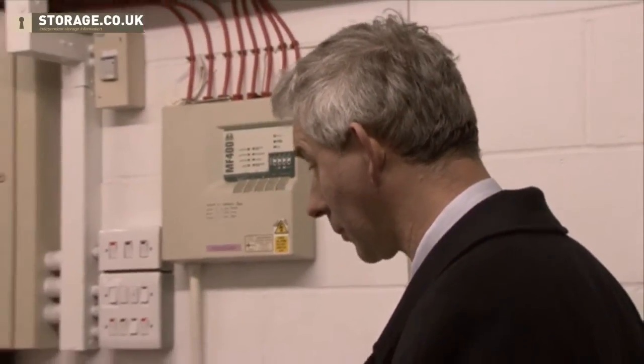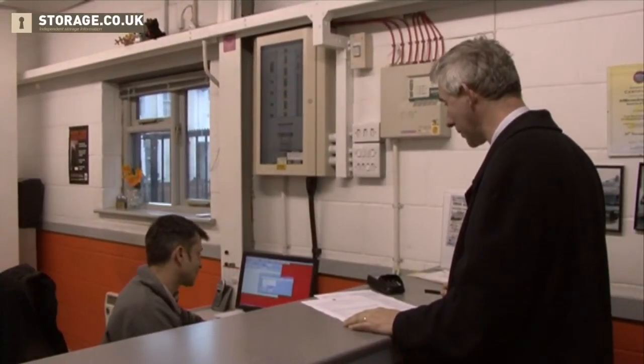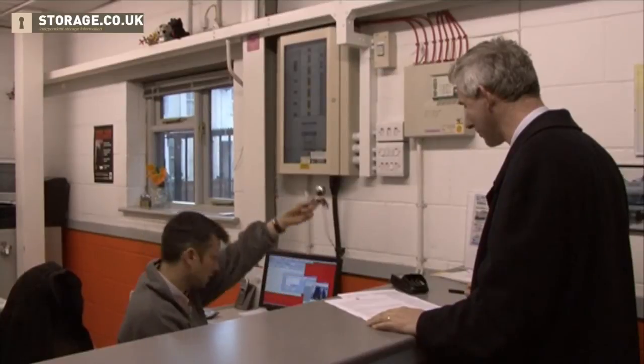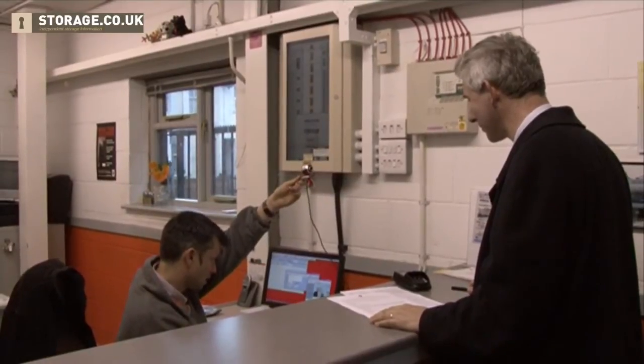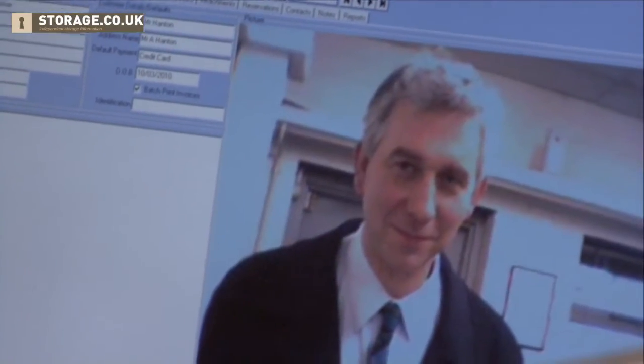So I've just put your information into the computer. For security purposes, is it OK if I take a picture of you? Oh yes, yeah. Excellent. Bear with me two seconds, I'll bring that up. That's working. And in three, two, one. Good, OK, that's that.